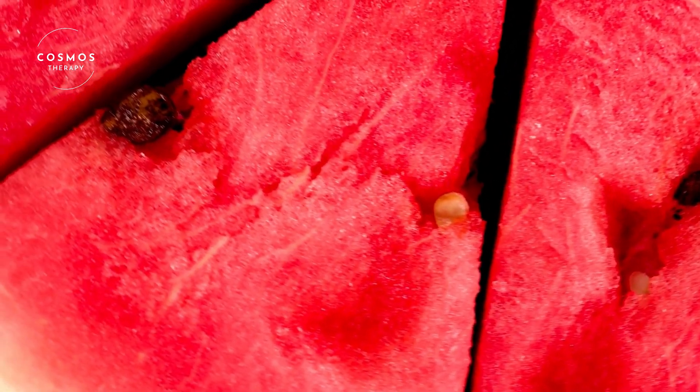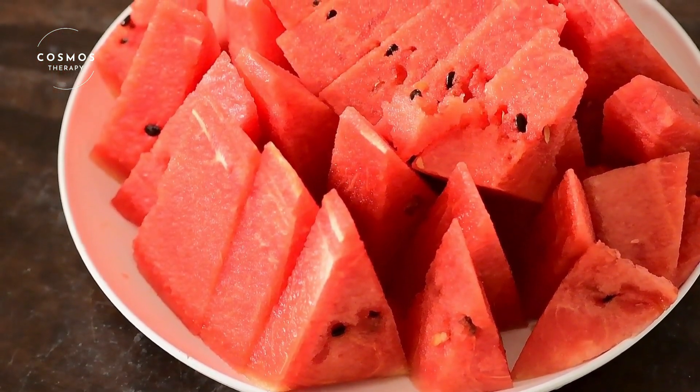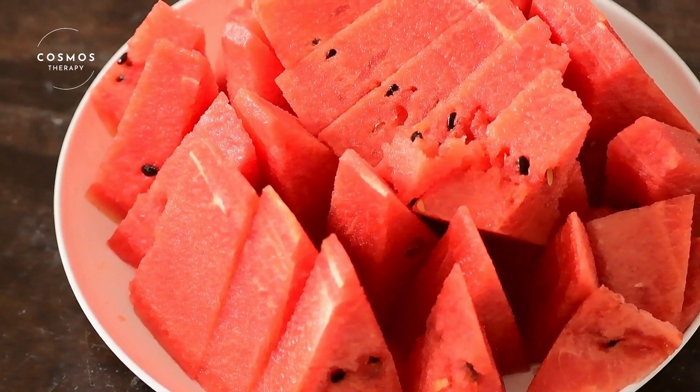Thank you for joining us on this juicy adventure into the world of watermelon. Don't forget to like, share, and subscribe for more fun and informative videos. Until next time, stay cool and enjoy the summer.